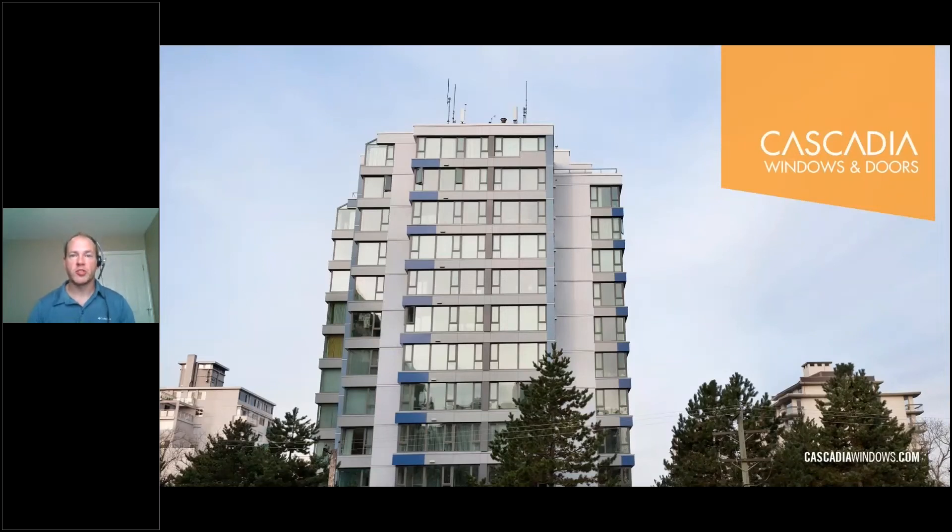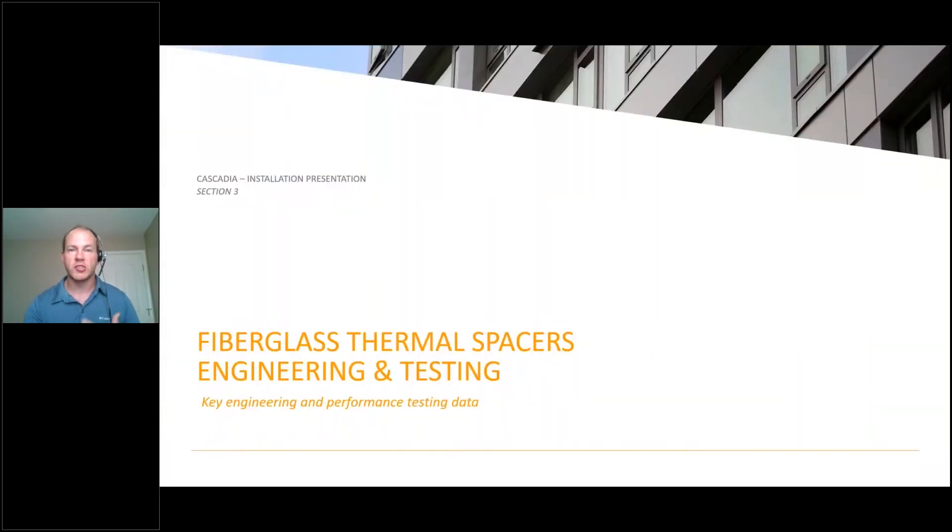Hello everybody and welcome to another installment of the Cascadia Clip installation tutorial video series. I'm Michael Bousfield, Technical Director at Cascadia Windows and Doors. If you haven't viewed at least the first introductory video of this series, we encourage you to go back and do that before this one. It'll set the stage as to why there's importance on thermally improved cladding support systems in exterior insulated cladding assemblies today.